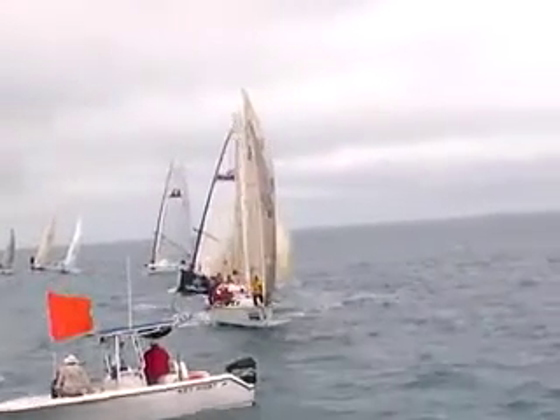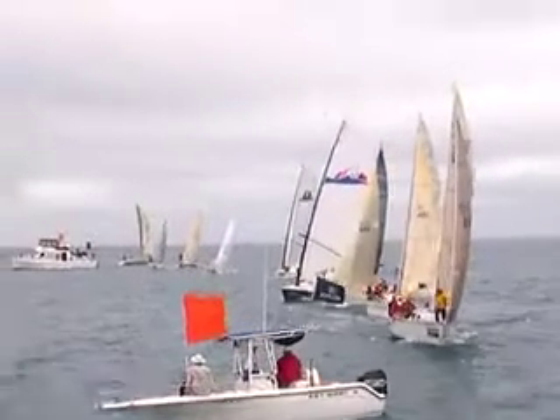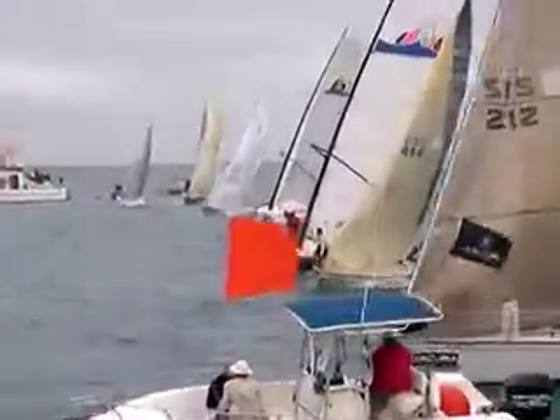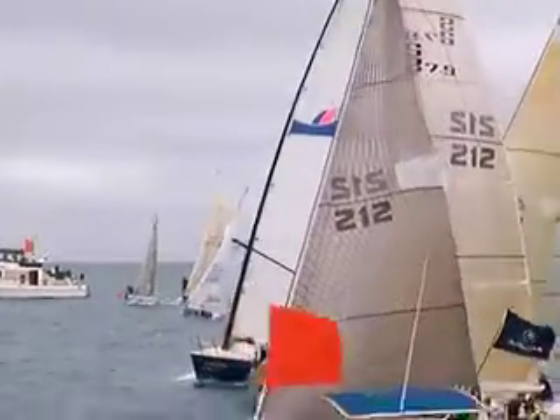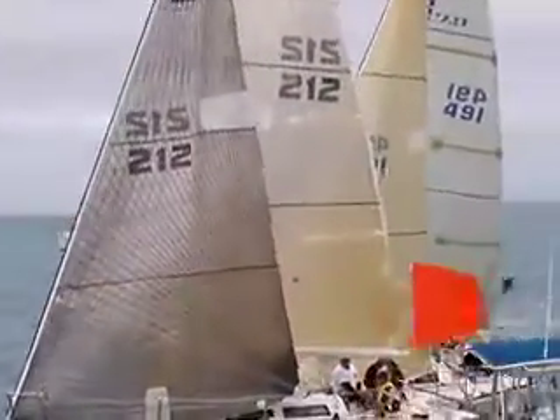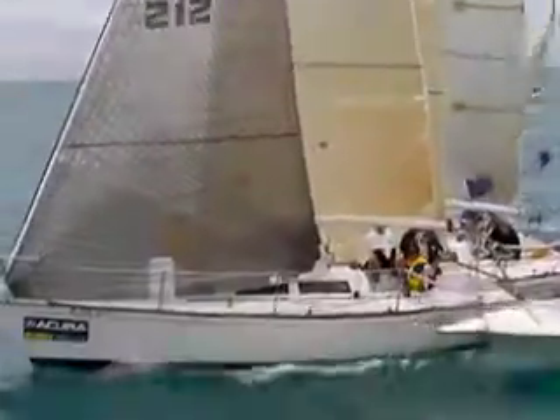Way early. There we go — six. Here we go. Just getting in there. Will they make it? Just cleared the anchor line.